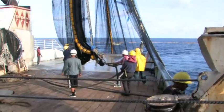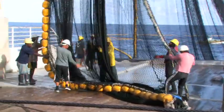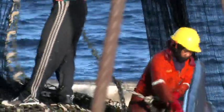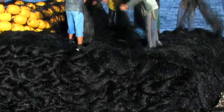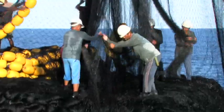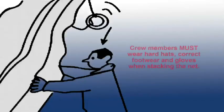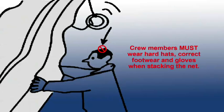New crew members are likely to be part of the net stacking team, positioned under the power block to systematically stack the cork line, body of the net, and chain line and purse rings as they descend from above. The net needs to be stacked correctly so that it is ready to set again and flows out smoothly during the next set. Crew members who assist with stacking must wear hard hats, because fish, heavy steel purse rings and the chain can fall onto the crew below if they aren't vigilant.